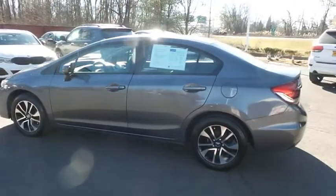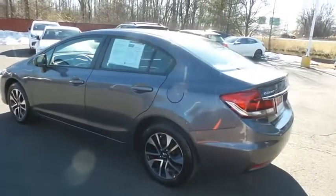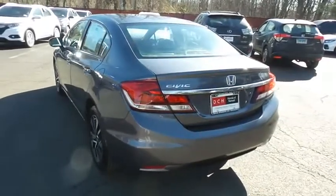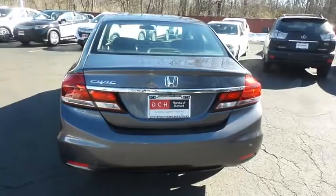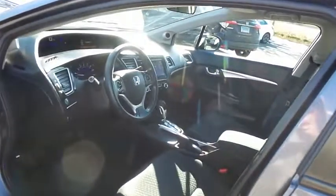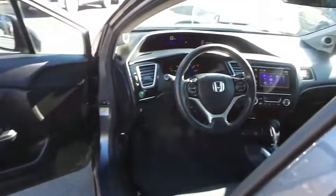This Civic EX has just arrived at Honda of Nanuet. It only has 94,000 miles, has gone through a comprehensive multi-point inspection, and comes with the Carfax vehicle history report. The black cloth seats are in excellent condition and this Civic has been fully detailed and is extra clean.